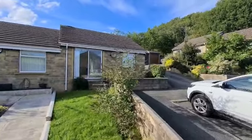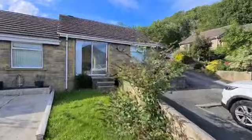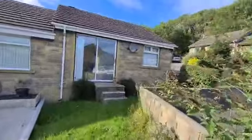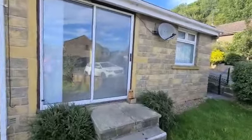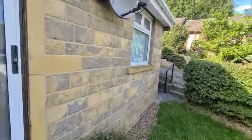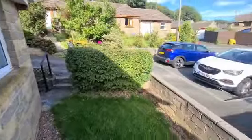Thank you for your inquiry regarding Seven Crowver Close. I'll just give you a quick tour around the property. This is a one-bedroom terraced bungalow — it's the end of a row of four properties in total, just outside the centre of Slathwaite.